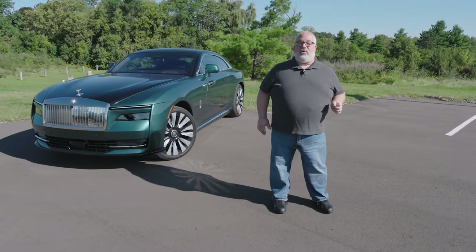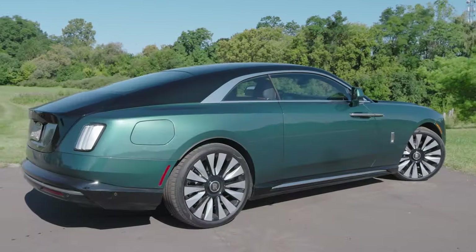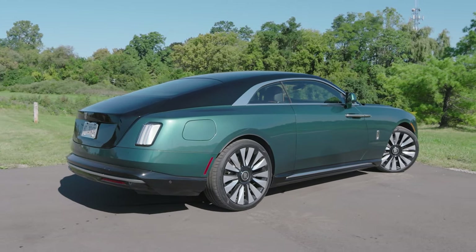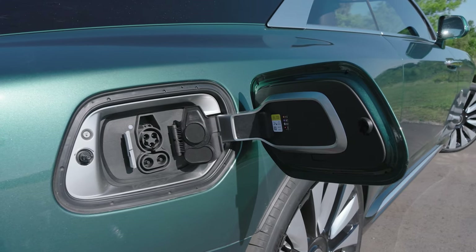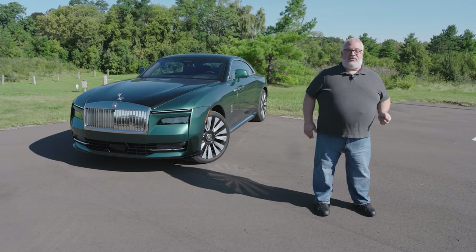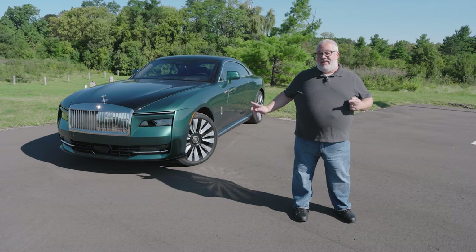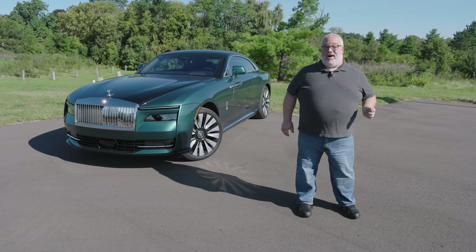Well, that's certainly what the brand thought, and that's why they've created this. This is the new 2024 Rolls-Royce Spectre. It's the first ever all-electric Rolls-Royce, and the brand is introducing this thing on its way to being an all-electric brand by 2030. Now all those weird quirks that make electric vehicles strange do make Rolls-Royces fantastic, and let me tell you, this thing is the actual embodiment of that.